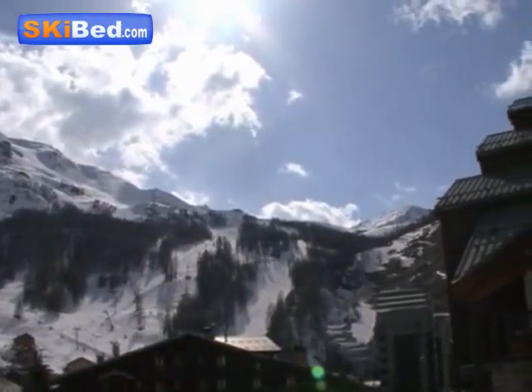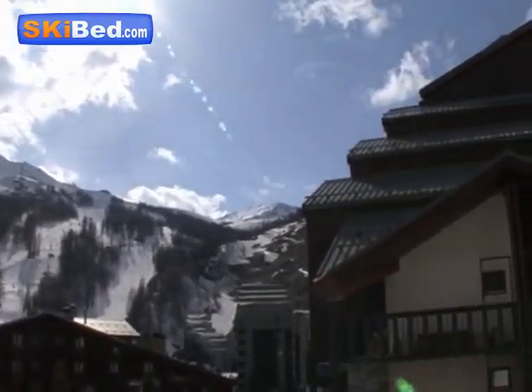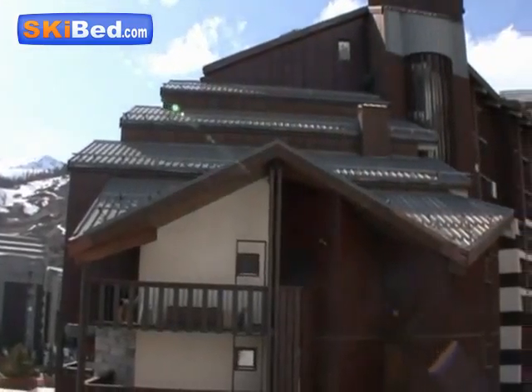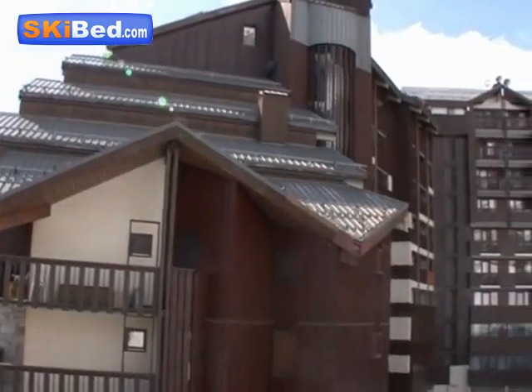At Val d'Isère, a resort in Savoie situated at 1850m, at the cross point between two valleys, Ski Bay presents you the residence La Daille.